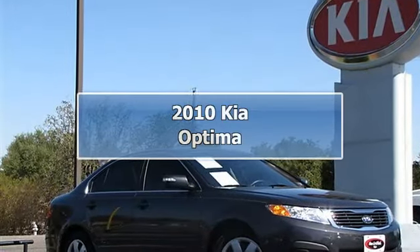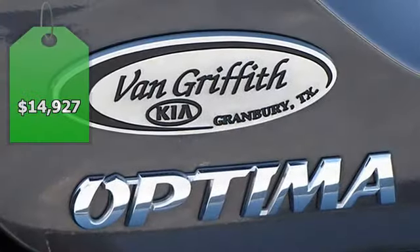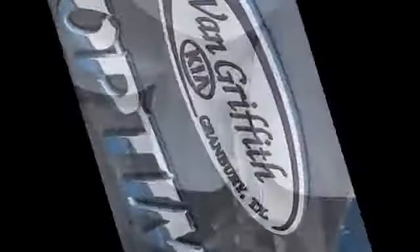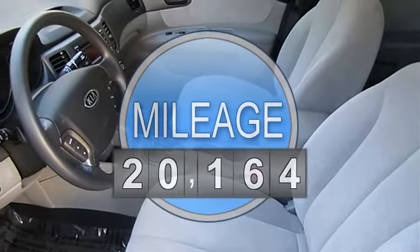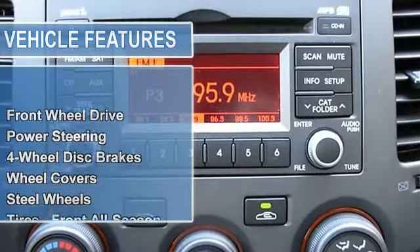Low miles on this 2010 Kia Optima. Power everything, AM/FM, CD, MP3. Tons of safety features such as electronic stability control, electronic traction control, dual front and rear side airbags, just to name a few.